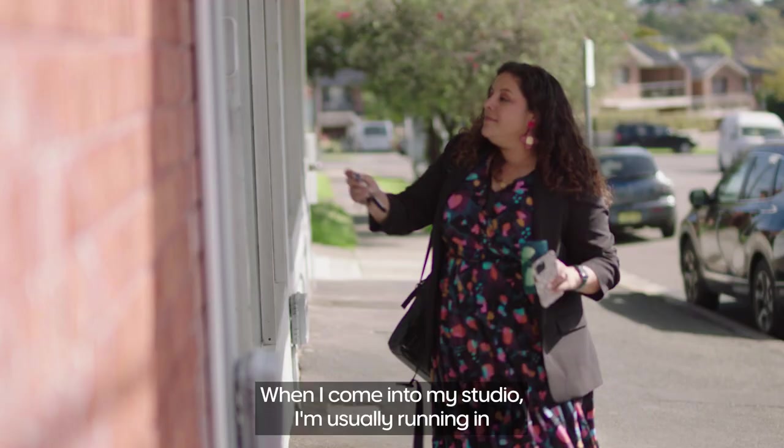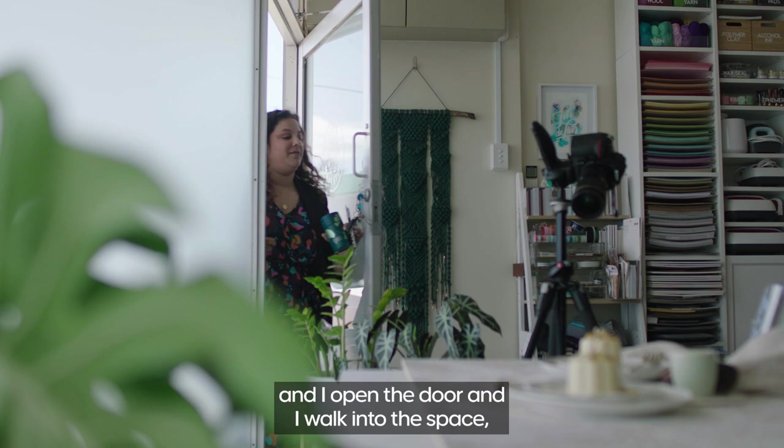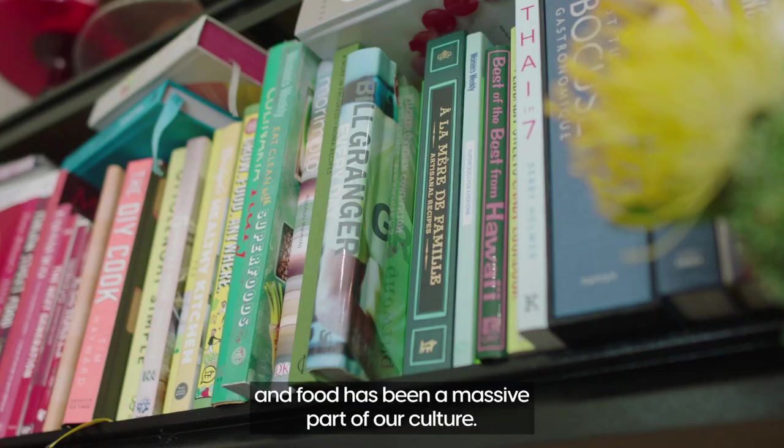Hi, I'm Amanda McKetty and I'm a food and craft stylist and photographer based in Sydney, Australia. When I come into my studio I'm usually running in with a coffee in hand, and I open the door and walk into the space and I instantly feel a sense of calm that comes over me.